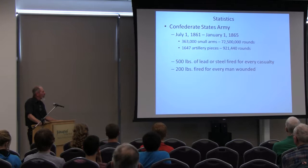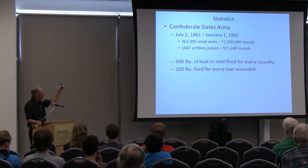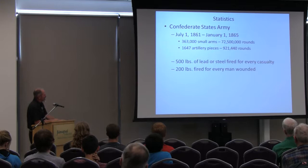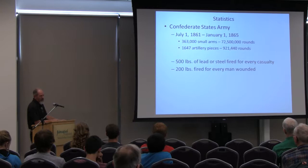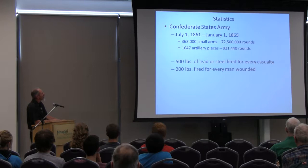That was for the North — Federal Army. Now the South. The South had more arms to start with because when the war started, the North had arms stored in the South, and when it started they confiscated them. For the whole war, July of '61 to January of '65: 363,000 small arms including rifles, pistols, and carbines, and 72 million rounds. 1,600 pieces of artillery and 921,000 rounds for those. A notable statistic: 500 pounds of lead or steel was fired for every casualty, and 200 pounds for everyone wounded — about your body weight in lead to get you.